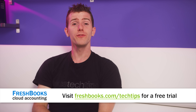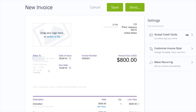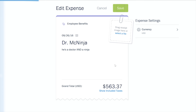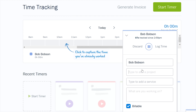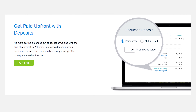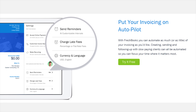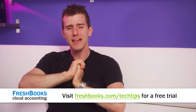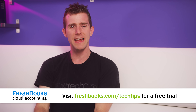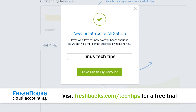FreshBooks is the solution for you — it allows you to be more productive, more organized, and get paid faster. You can create and send professional-looking invoices in just about 30 seconds, set up online payments with just a couple of clicks and get paid up to four days faster, take deposits, and even see when your client has viewed your invoice. Try FreshBooks today with an unrestricted 30-day free trial at freshbooks.com/techtips and enter "Linus Tech Tips" in the how did you hear about us section.